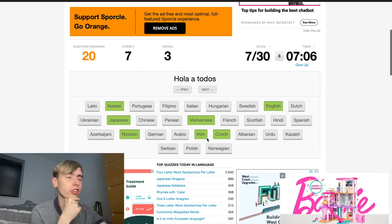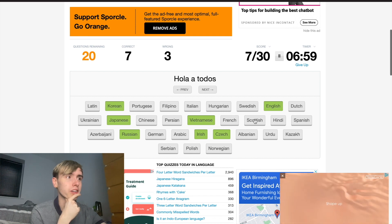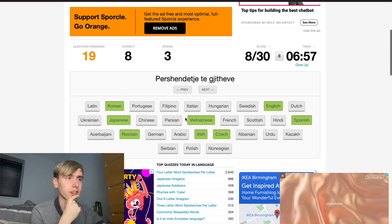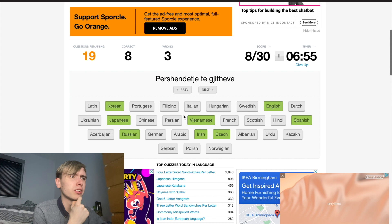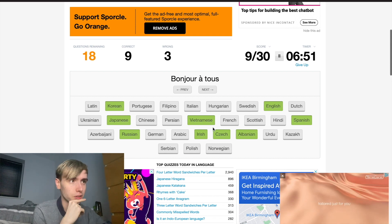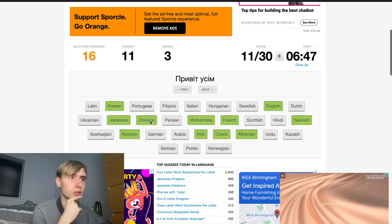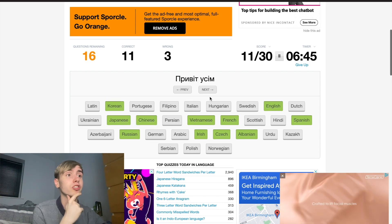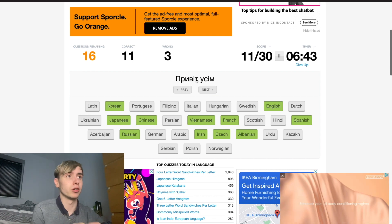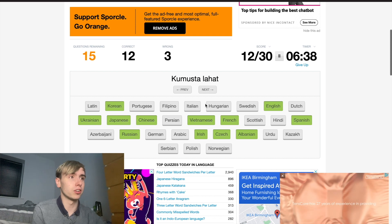Okay, this is Spanish. Was it Portuguese? I'm going to go Spanish. Yes, okay. Albanian. This is French. Okay, picking up some more momentum now. This should be Chinese. That is Ukrainian, because we already have Russian — and also that letter 'І' is only in Ukrainian, I think. Let's go with that. Nice.